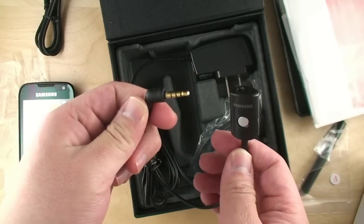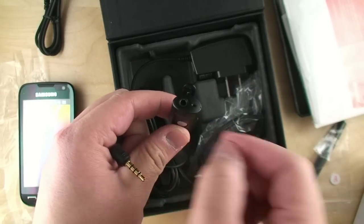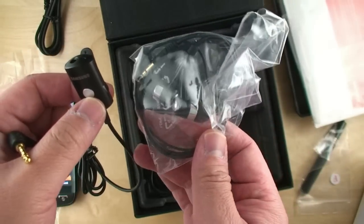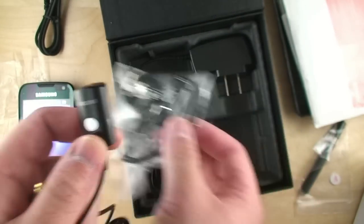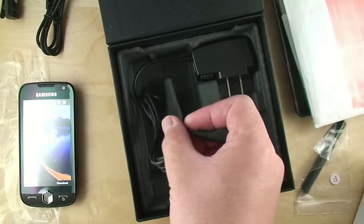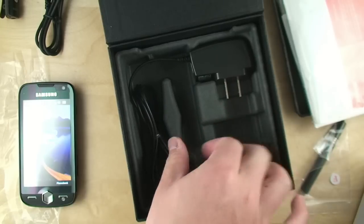There's also a 3.5mm headset with an answer button. You plug your headphones in here, so if you don't want to use the included ones — which are the fit-inside-your-ear variety — you can still use your own and won't lose microphone capability. And of course, here's a micro USB charger for your wall.